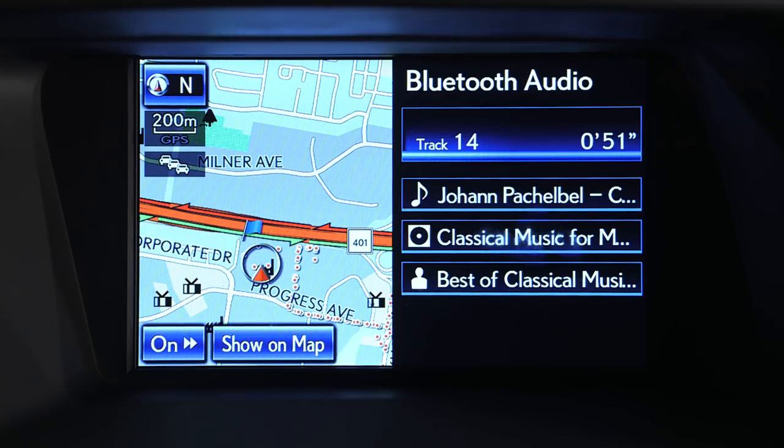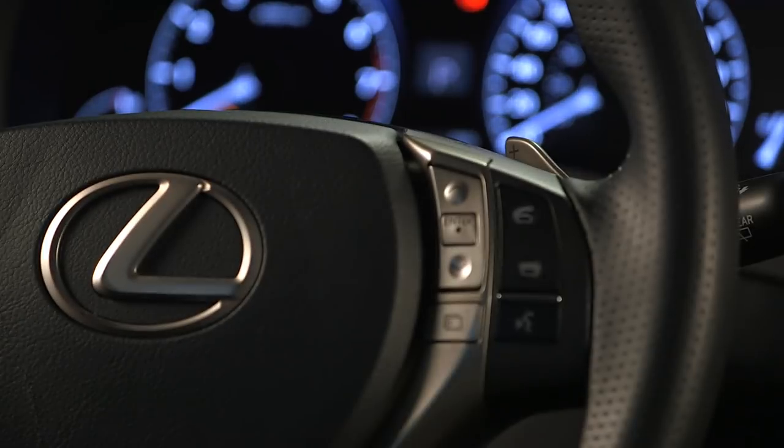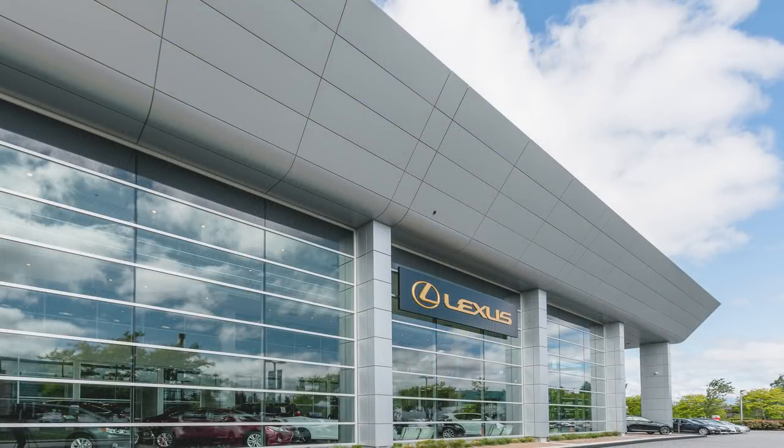If at any time you receive a Bluetooth call while listening to Bluetooth audio, the audio will automatically be paused. Now you're ready to go. Remember, if you have any questions, you can discuss them during your 1600km service check-in at your Lexus dealership.